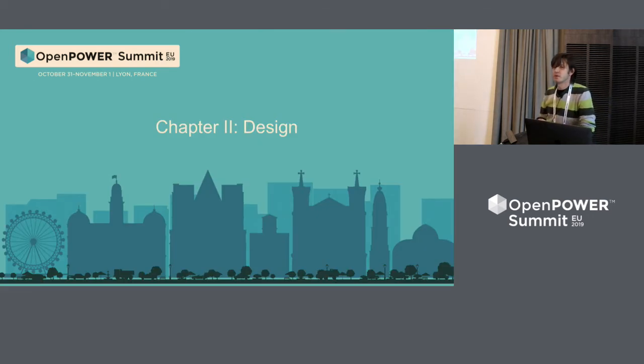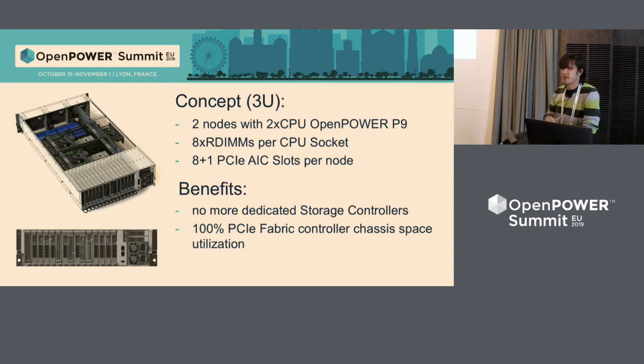So we started to think what we could improve. Meet the next system concept — we already built it, but let's start with the concept. We decided to take the PCI Express Fabric Controller chassis, remove all NVMe stuff, and instead put inside two storage controllers — basically two small servers in one chassis. We don't need a lot of memory, so we decided to use P9 CPUs with direct-attach memory: P9 CPUs with eight DIMMs per CPU in the system.